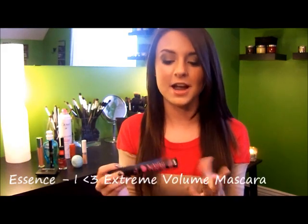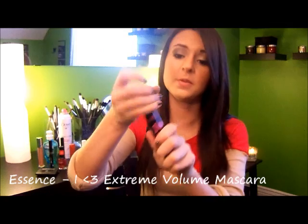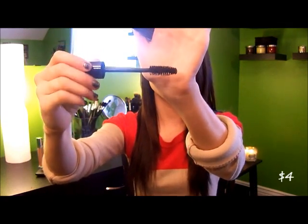I want to mention this product really quickly because I know I've mentioned Essence Mascaras a hundred times, but I love them. This is the iHeart Extreme Volume. It has a big brush, which I love, and it does a really good job of volumizing while still separating. I like mascaras that are clump-free, nicely volumized, and just big, and Essence Mascaras do a great job of that — and they're super inexpensive.